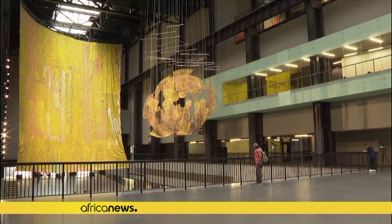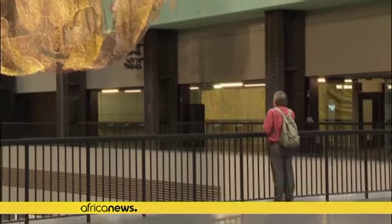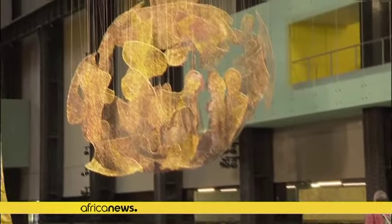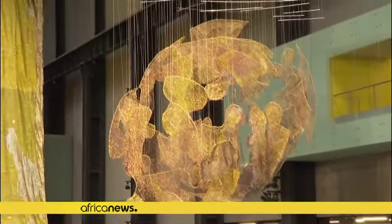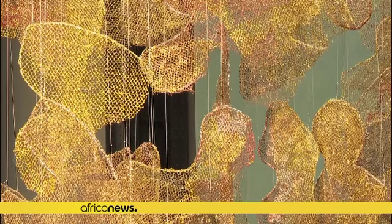This monumental installation is the work of Ghanaian artist Elan Atsui. He's created three sculptures for the vast Turbine Hall of London's Tate Modern. The museum has been attempting to widen its collections in recent years to reflect a more diverse art world.